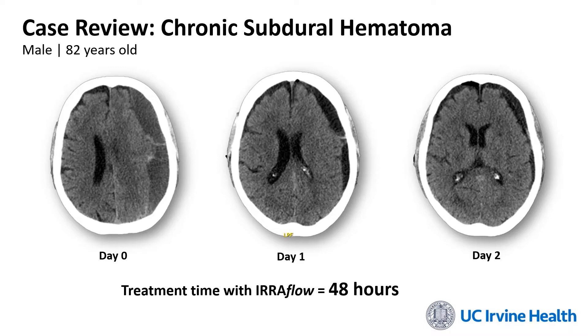What you see on the left is the patient's initial presentation CT scan. You can see that the subdural was very large, putting pressure across the entire left-sided convexity with significant midline shift. Because we saw several membranes inside the subdural, we elected to do a mini craniotomy to evacuate that blood clot. We placed the IRA Flow catheter in after the subdural was evacuated, and you can see there is still some brain compression and lack of re-expansion on day one. We continued to irrigate and on day two we saw that the brain had continued to expand, at which point we removed the catheter.